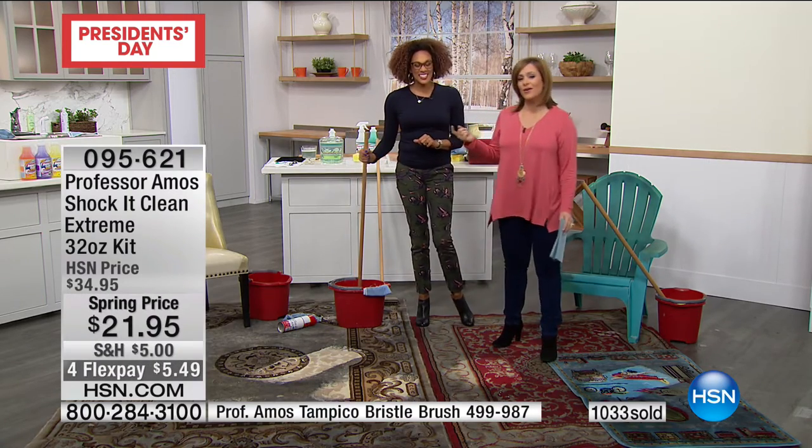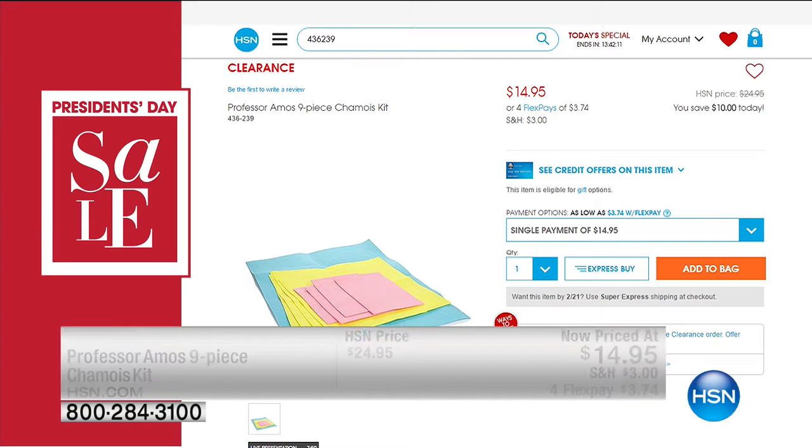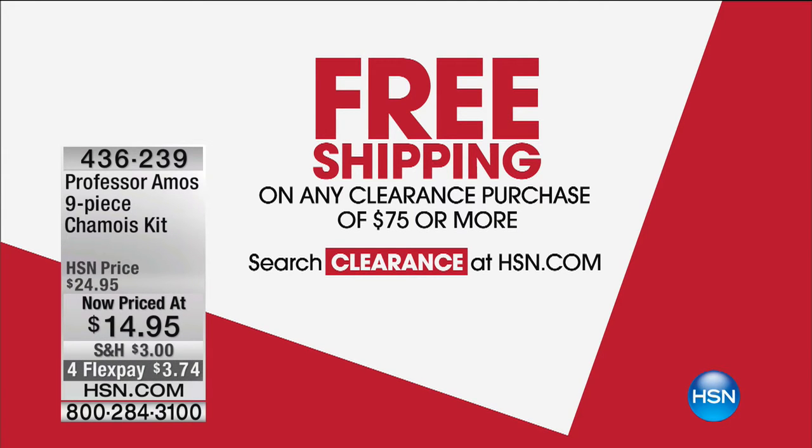We've got more cleaning this Saturday morning with the Professor's awesome and super smart products. When you're shopping clearance today, remember if you spend $75 on clearance today you get free shipping and handling on everything. The Professor actually has an item on clearance — it's a customer pick, a nine-piece chamois set, normally $24, now $14.95. You're getting those amazing soft chamois. Instead of using paper towel every time you've got to clean something or sop up a spill, use your chamois — put money back in your pocket.